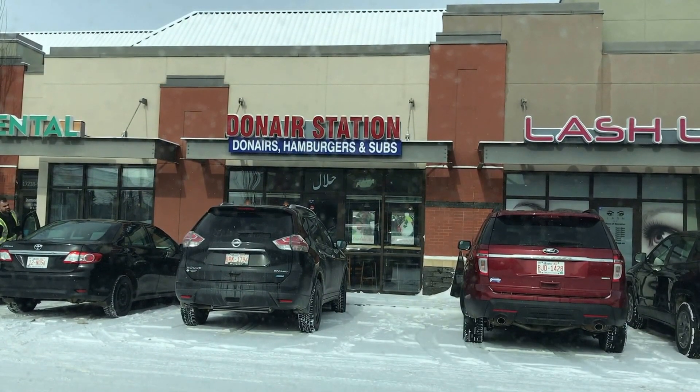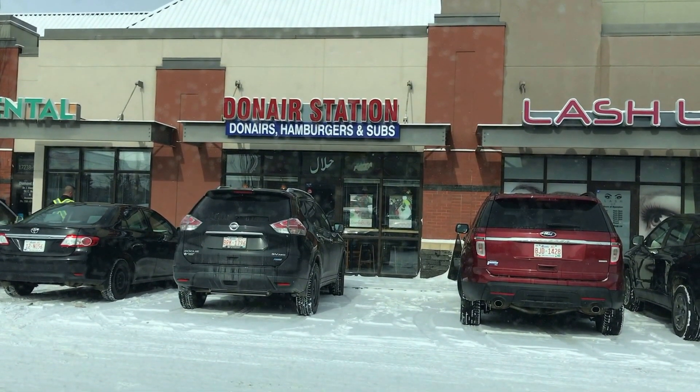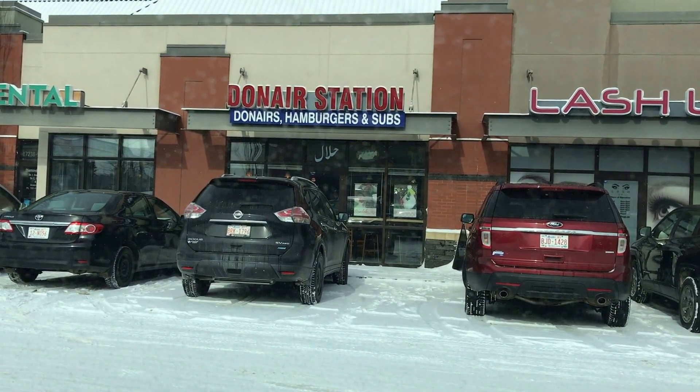I'm gonna eat it anyway because I like them — I've got a soft spot for Donairs. Unfortunately the soft spot is more or less in my abdomen area. So let's check out Edmonton's sixth best rated Donair shop. I'm gonna go in and grab myself a Donair. It's called Donair Station, it's on 172nd Street — hopefully it's good and lives up to its sixth best spot reputation, maybe even climb up to number five.